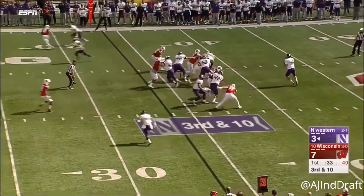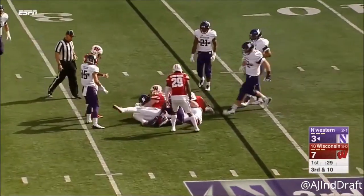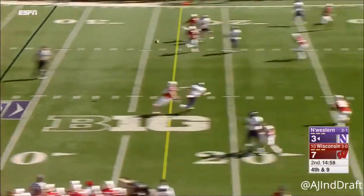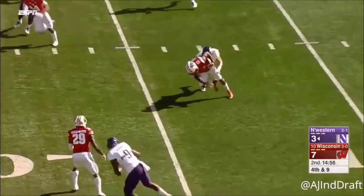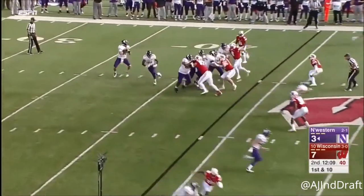Third down and ten. Middle screen — diagnosed by the Badgers. Instead they'll go for it. Thornton off his back foot, it's intercepted. Well, that's almost great field position for Northwestern.